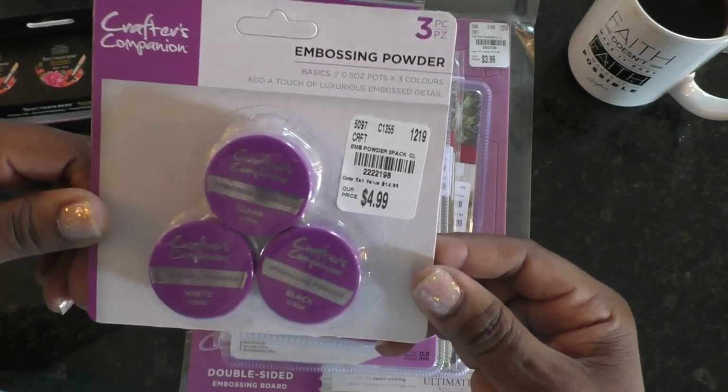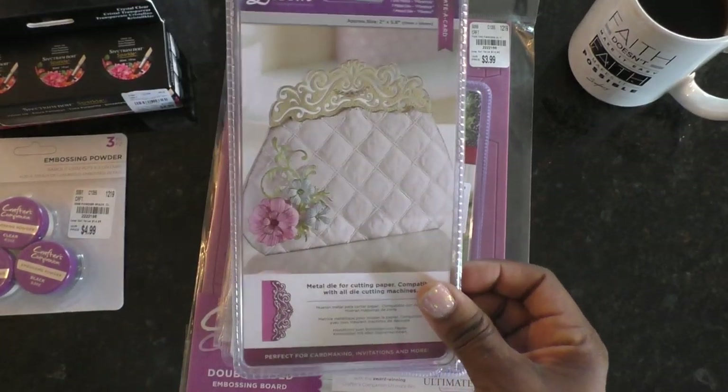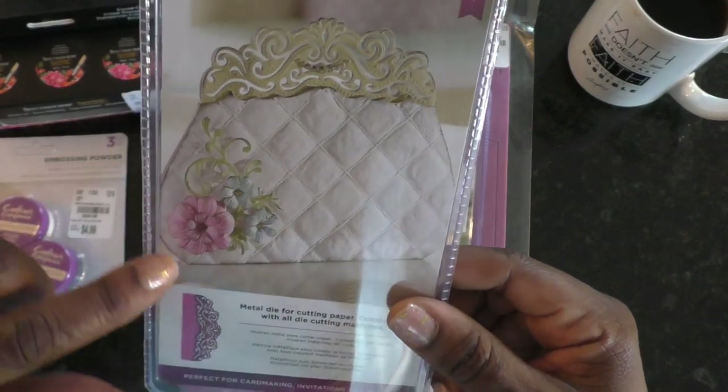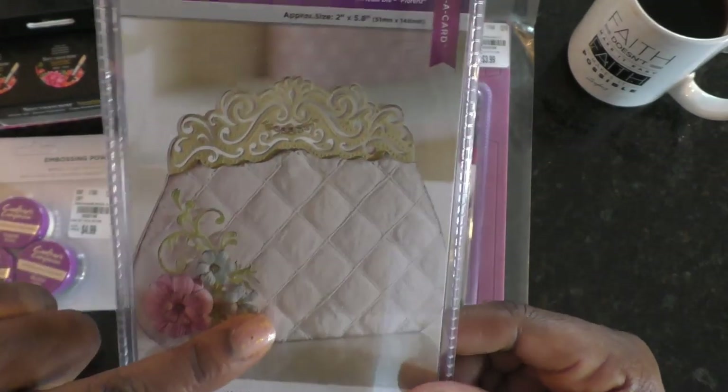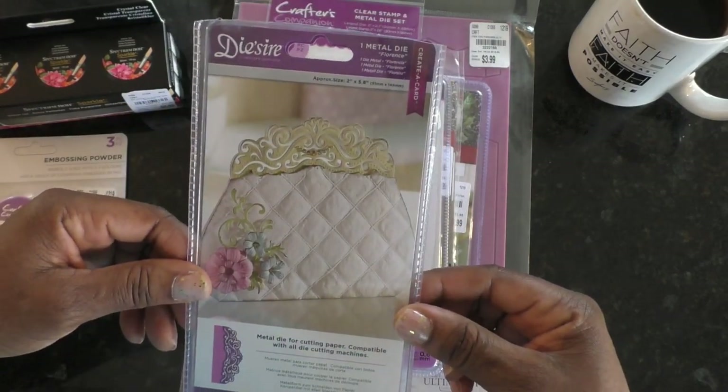The Desire dies — when I saw this one and the elegance with which they put it on this little purse, I had to get it. I do plan to cut some of these samples and come back later to share those with you.